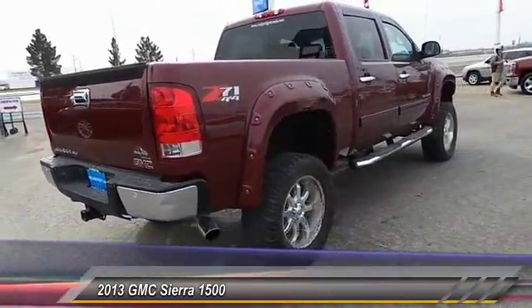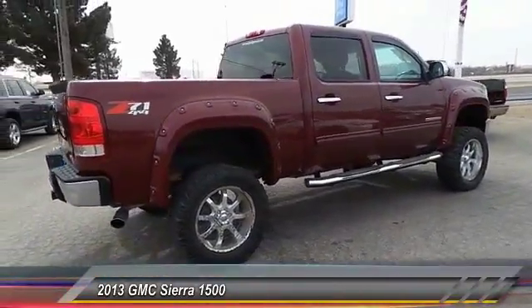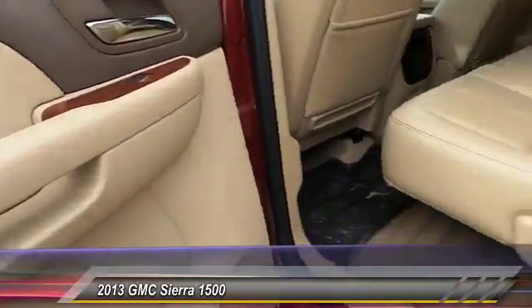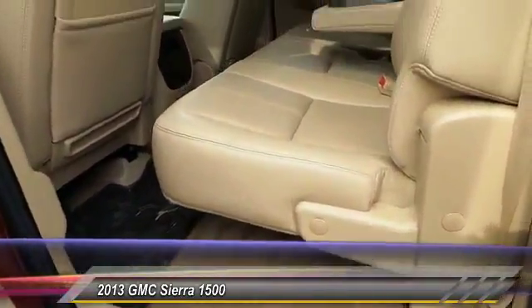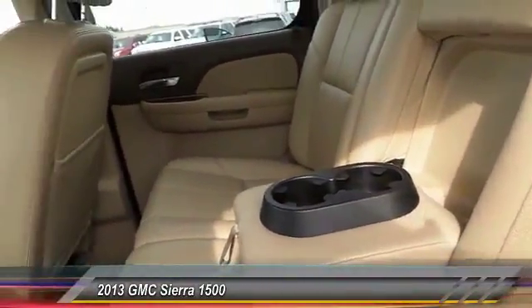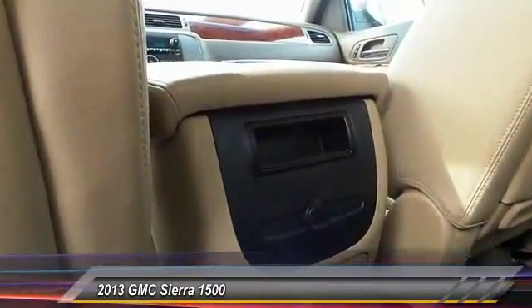Priced below $35,000, this vehicle has less than 65,000 miles. Wouldn't you look great in this vehicle? Stop in today and see for yourself.